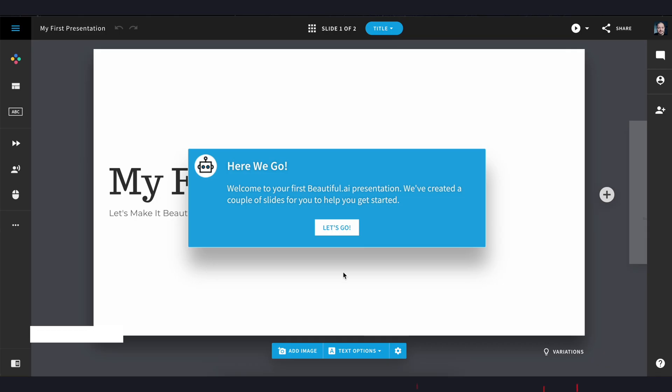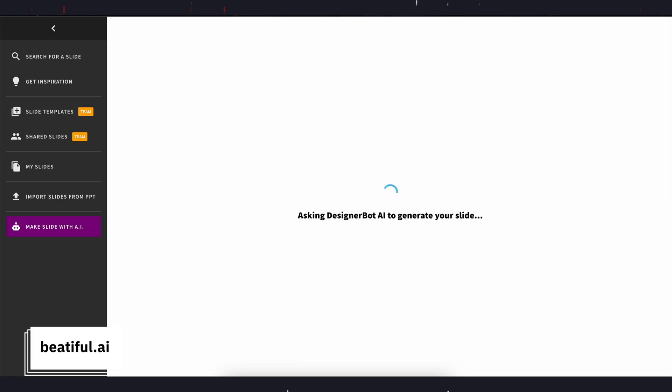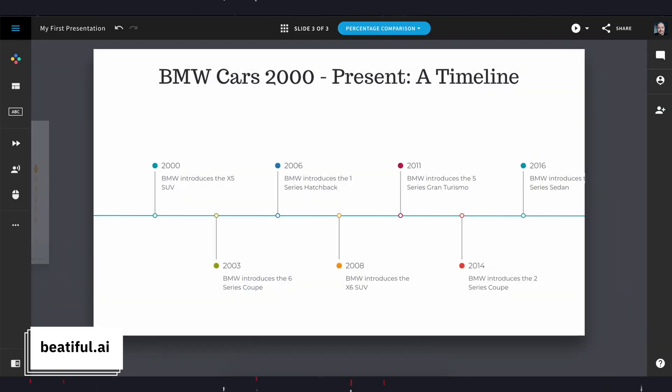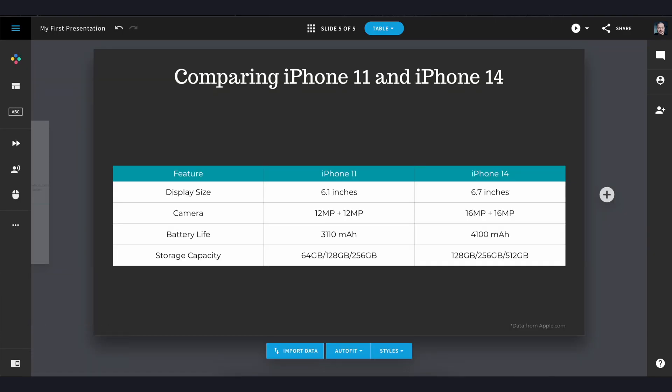Next up is for anyone who has to produce presentations for their work. Beautiful.ai will make presentations in seconds based on your inputs — it can do charts, grab images, and make summaries. Even if you only use it for inspiration, it's a really good way to build a presentation deck really quickly.